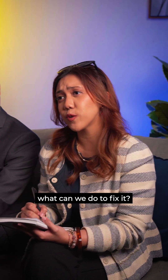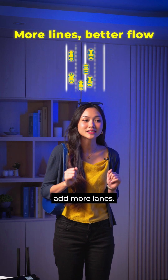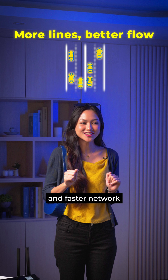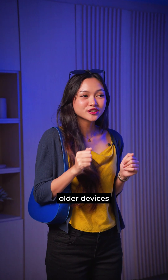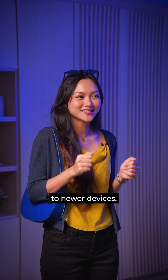So what can we do to fix it? Here's a solution: expand your roads by adding more lanes. This creates better flow and capacity for a smoother and faster network for easier checkouts. But older devices might not be as equipped to match the latest bandwidth compared to newer devices.